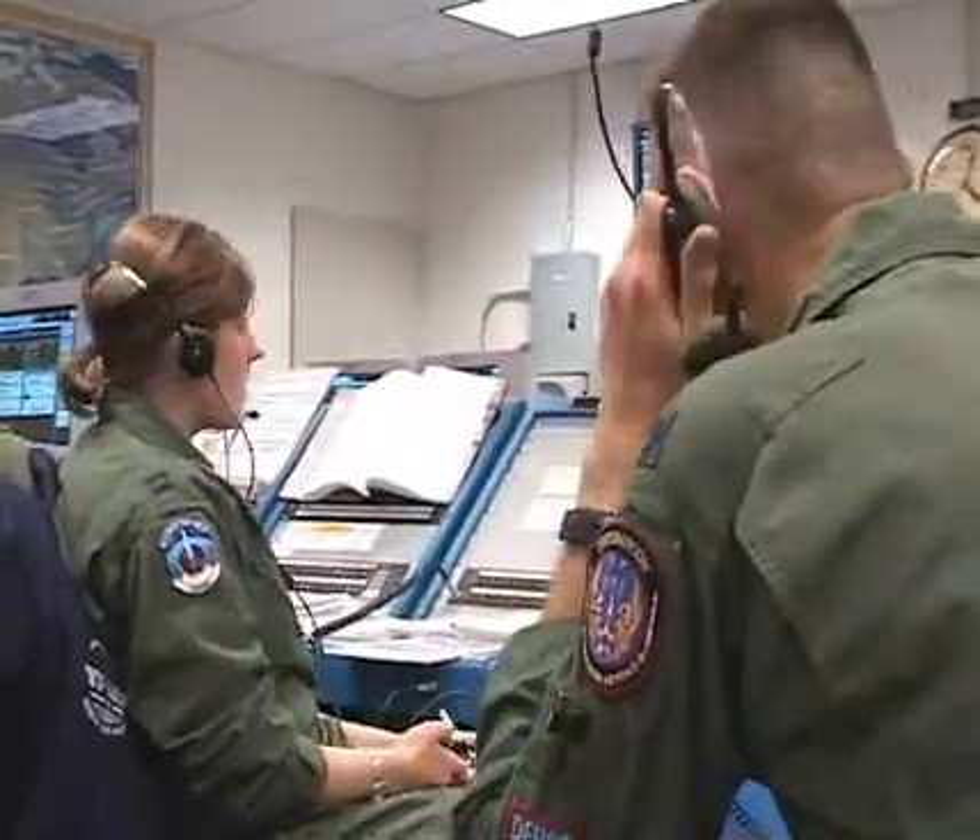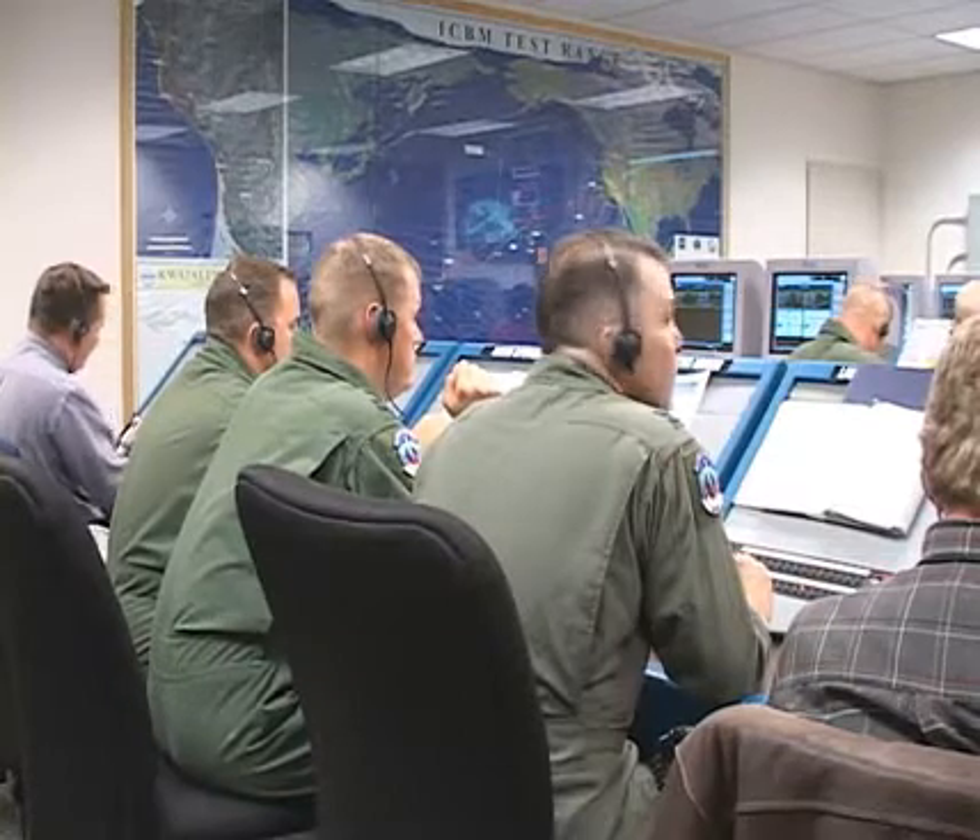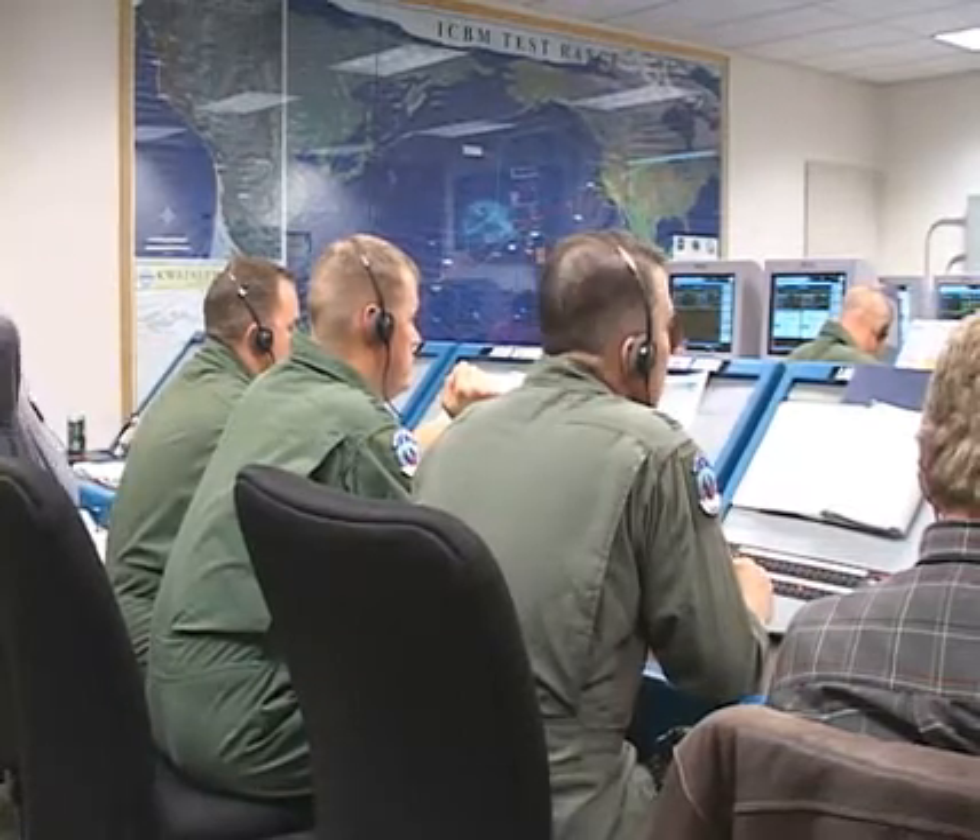This launch was also different from prior launches. This test is unique from others that we have done because we're actually using a contingent airborne launch control system to launch this bird, this Minuteman III ICBM, with our task force operational ground crews as the backup for this particular launch.